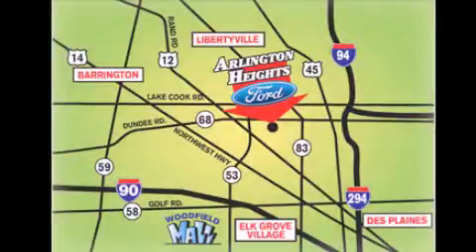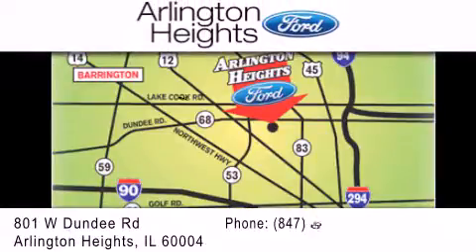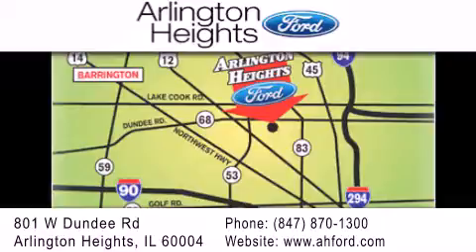Arlington Heights Ford is located at 801 West Dundee Road in Arlington Heights, Illinois — only 5 minutes north of the Woodfield Mall. Number 1 in what matters most.